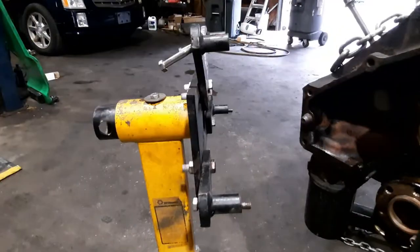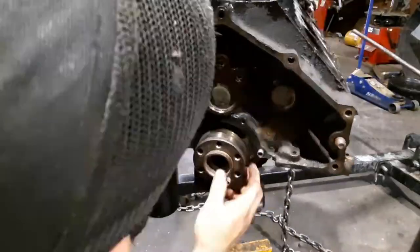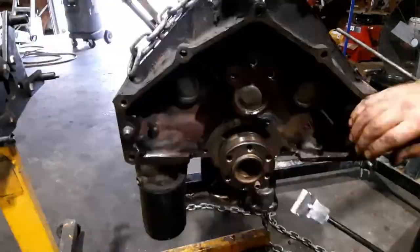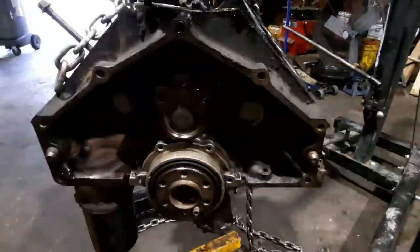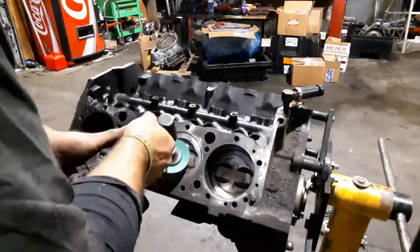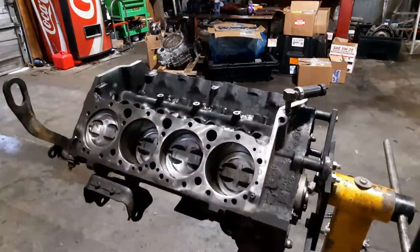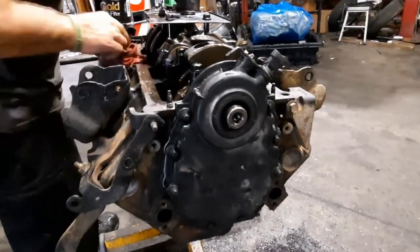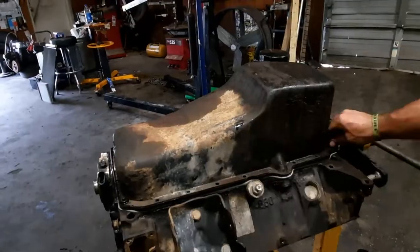Once the engine was completely torn down to the block and rotating assembly, I was able to further inspect everything to make sure nothing was out of the ordinary. Fortunately, everything checked out okay — the cylinder walls, pistons, piston rings, camshaft, crankshaft, and crankshaft bearings. I cleaned everything off and started putting parts on it. I'm both fortunate and thankful that the shop I work at let me work on my engine after hours.